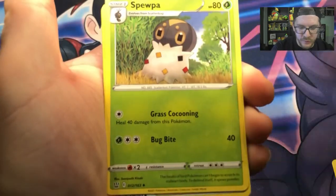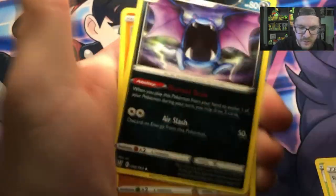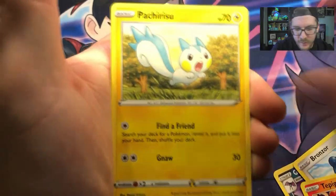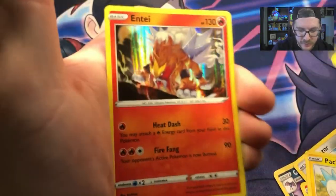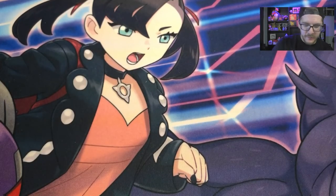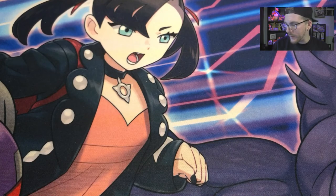We got Spupa, Mustard and Ketchup, Golbat, Gliger, Spoink, Bronzor, Tepig, Pachirisu, Conkeldurr, and a Holo Entei! Entei's pretty cool — can't be mad about that.